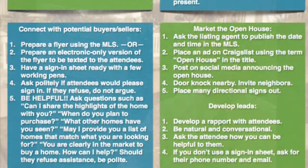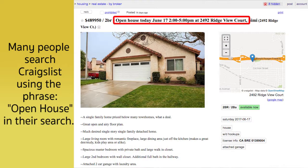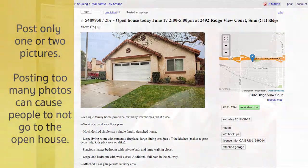Number two: place an ad on Craigslist using the term 'open house' in the title — something like 'Open House Today.' Don't put a lot of pictures of the house, maybe just one. You don't want to put too many pictures because if buyers see them and don't like what they see, they won't come. You'd rather have them come to the house and not like it, so you have a chance to connect and perhaps show them other homes and end up selling them a house somewhere else.